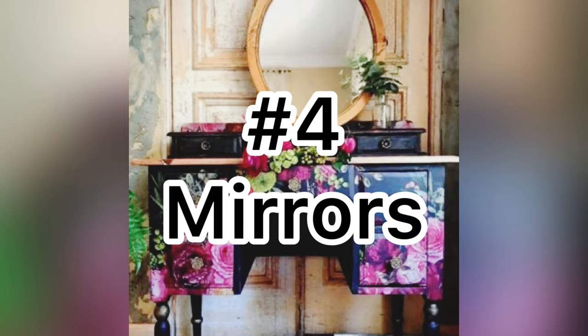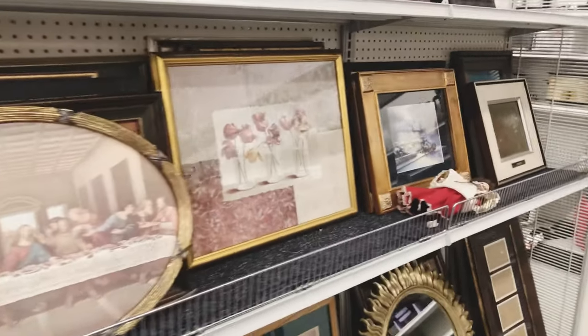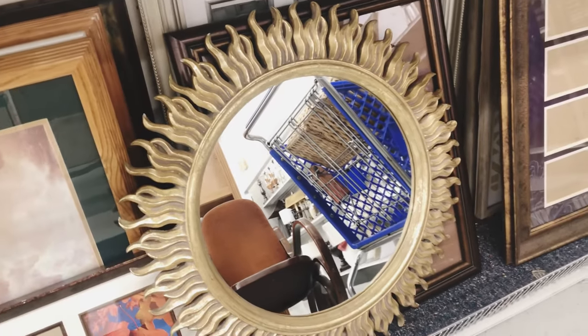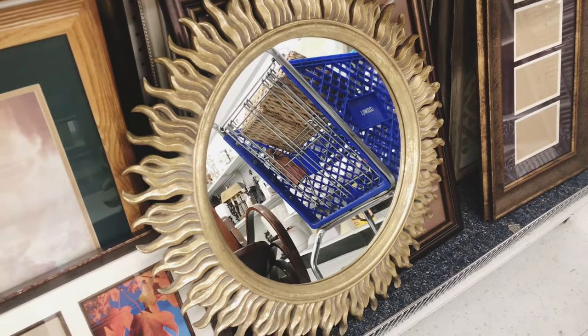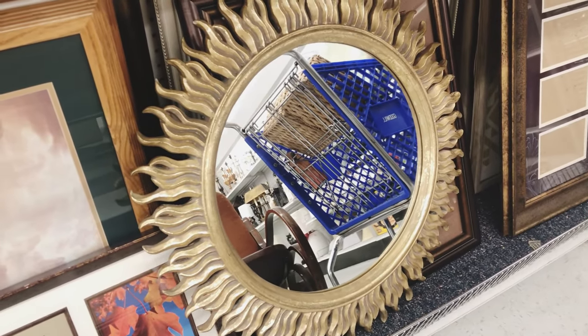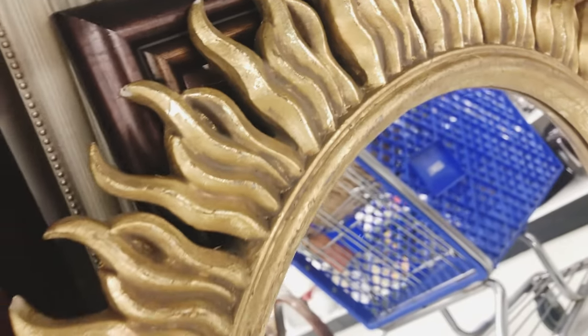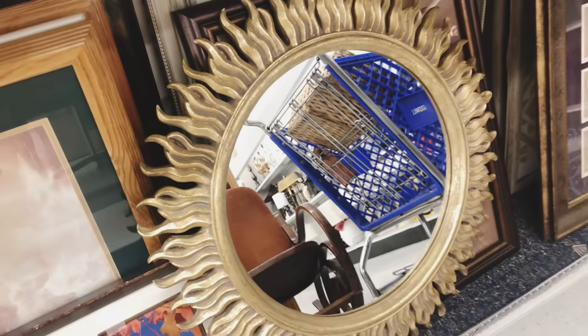Mirrors is number four. Today I will be looking for a really beautiful mirror to add to my wall and to help bring in some more light into my home. They are such a great way to add that Southwestern flair — I think this mirror would be just perfect for that look. Always be sure to check your estate sales and also Facebook Marketplace for mirrors.